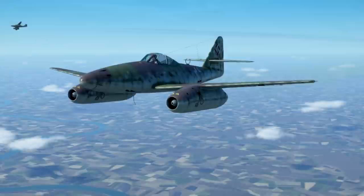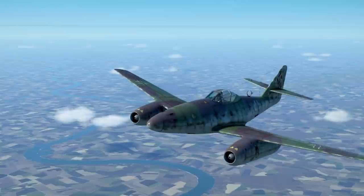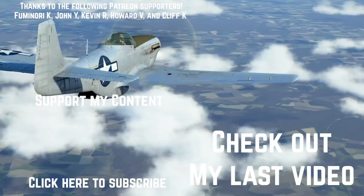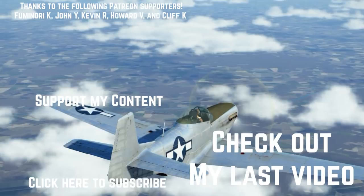Regardless of which side you take, both of these incredible planes were great feats of engineering breakthroughs that changed air combat forever in the greatest era of dogfighting the world will ever see. I hope you enjoyed this video. Please make sure to click subscribe and comment if you have any ideas for future videos. If you want to support my hard work making this content and get access to awesome bonus videos, please check out my Patreon in the description. Thanks for watching and I'll see you next time.